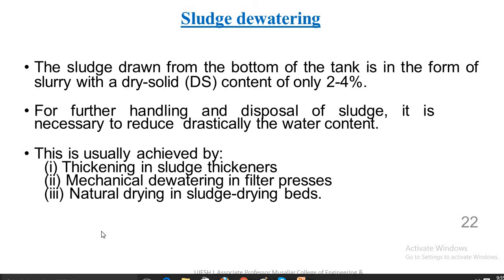Sludge dewatering: sludge drawn from the bottom of the tank is in the form of slurry with a dry solid content of only 2 to 4%. For further handling and disposal, it is necessary to drastically reduce the water content. For its evacuation, special pumps — usually mono-type pumps — are used. This is achieved by thickening in sludge thickeners, mechanical dewatering in filter presses, and natural drying in sludge drying beds.